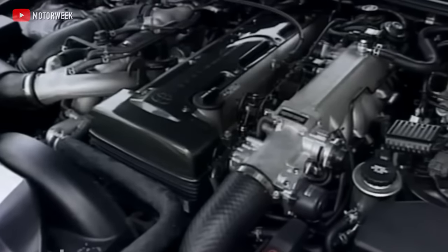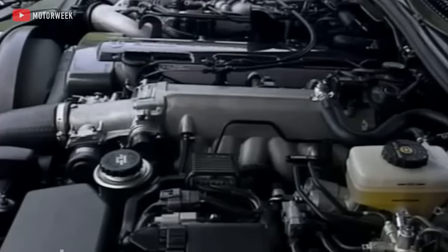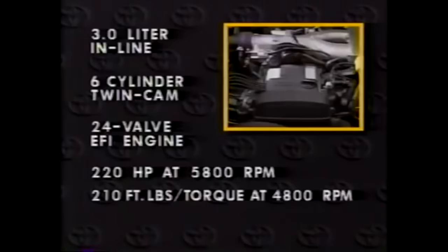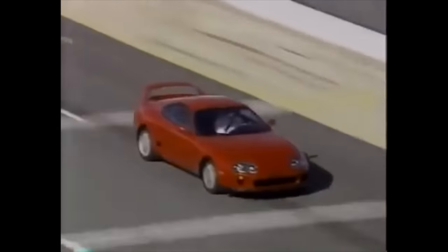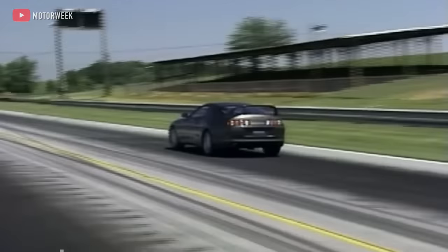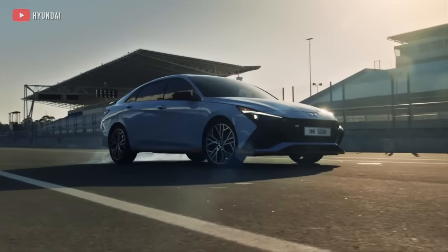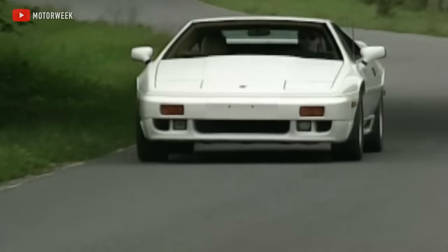Those high speeds were easily achievable thanks to the all-new Toyota 2JZ engine — a three-liter iron block with an aluminum double overhead cam head, making a respectable 220 horsepower naturally aspirated. Strap two turbochargers to the side and the 2JZ was capable of 320 horsepower and 318 pound-feet of torque. Through the all-new Getrag V160 6-speed transmission, it was capable of 0-60 in just 4.6 seconds — faster in 1993 than the Acura NSX, Corvette ZR1, Ferrari 348, and the Lotus Esprit Turbo.